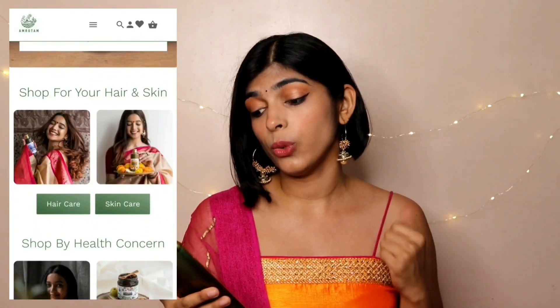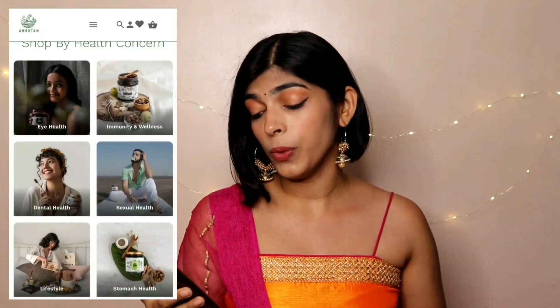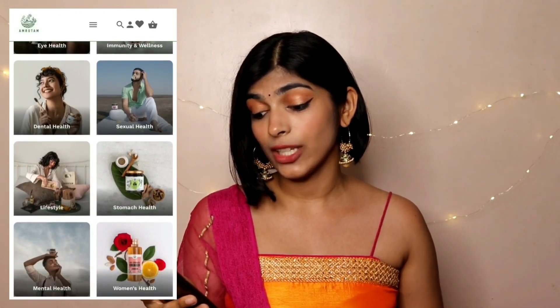The highlight of Amritam is that they not only create products related to skincare and hair care, but they also make products related to eye health, immunity and wellness, dental health, sexual health, stomach health, mental health, women's health, baby and child health, and so on. So you find a wide variety of products under one roof.